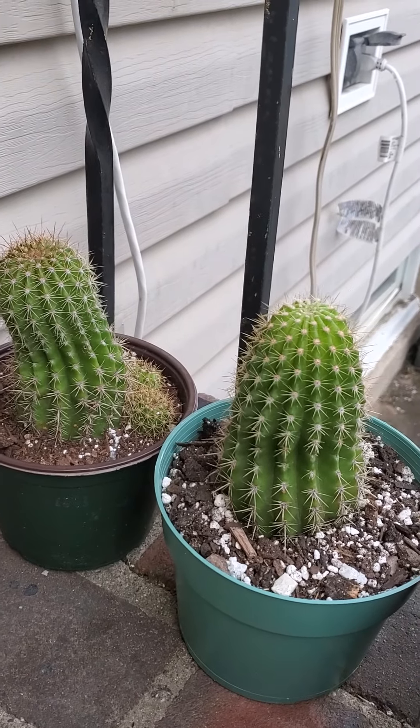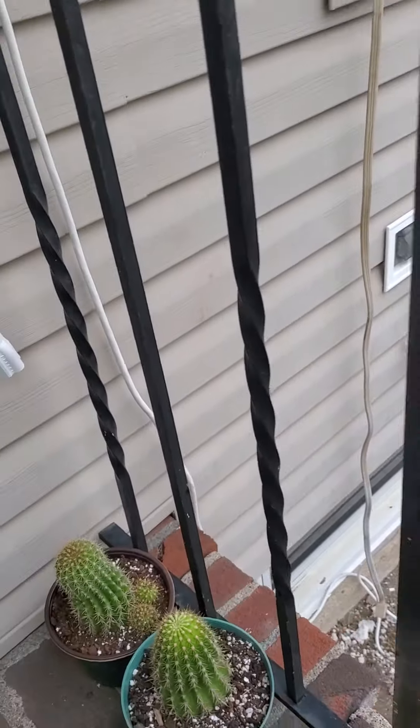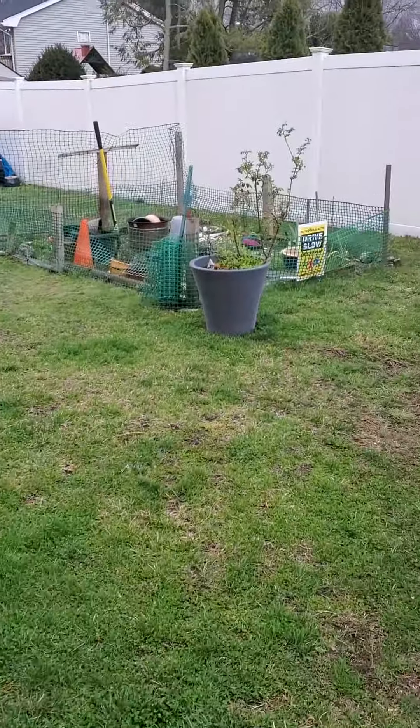Good afternoon, YouTube. Tegri Cactus here. It is Sunday, April 3rd at around 5:30 p.m., and it is 46 degrees out with a little bit of fog and mugginess.